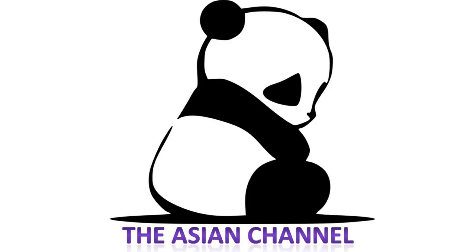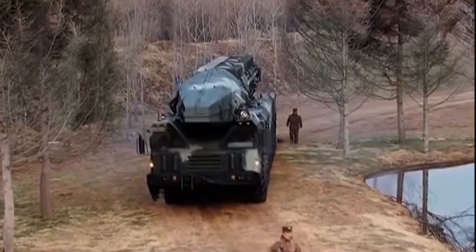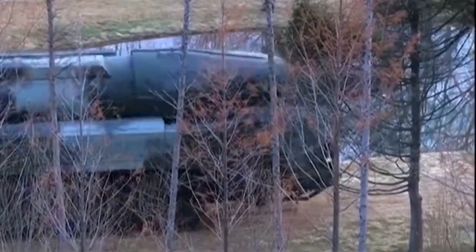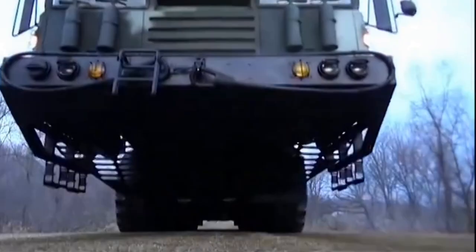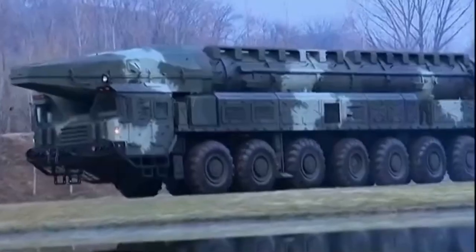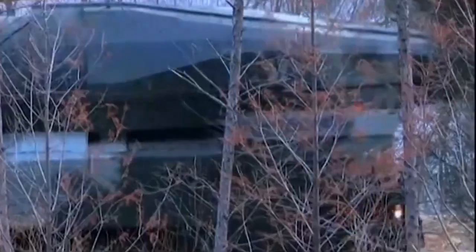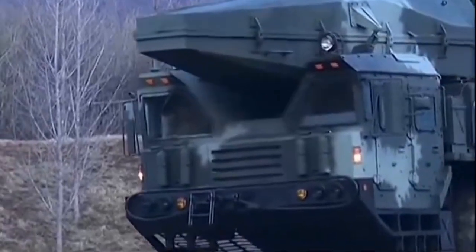Welcome back to the Asian channel. Today we are going to talk about North Korea showing off to the world their new sinister-looking hypersonic missile that sent shockwaves to Japan, South Korea, and especially the United States. The Korean Central News Agency released video footage of the Hwasong-16B hypersonic missile test one day after the successful test, which is typical North Korean practice to safeguard the safety of the test.